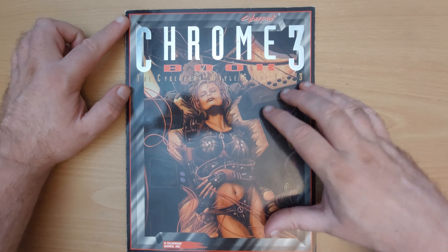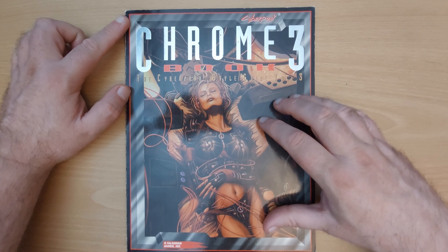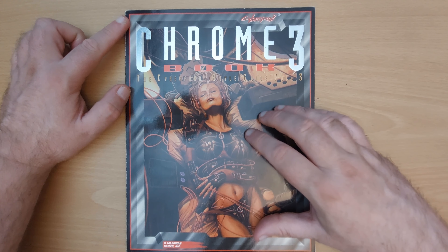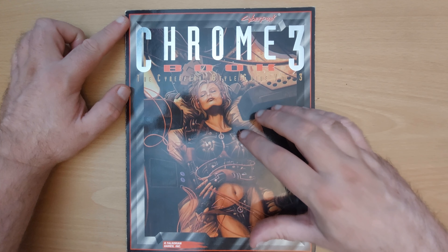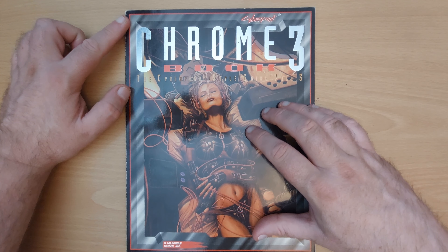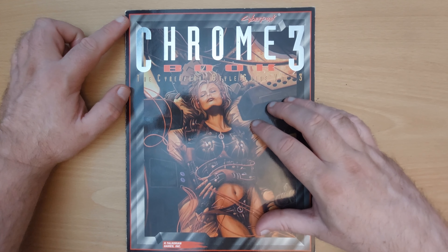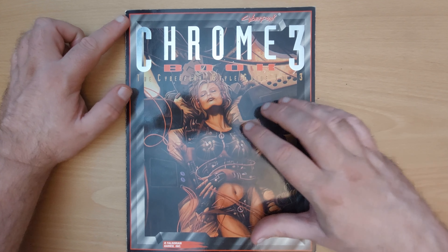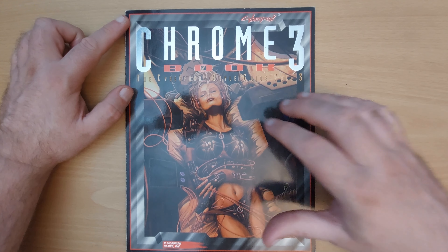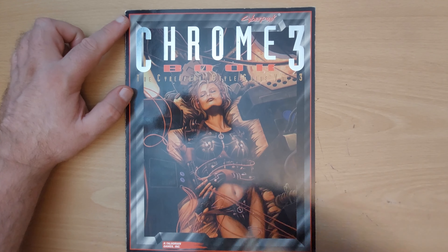These books were all about that. While there was cybernetics in them, the first Chromebook was mainly cool cars, cool bikes, cool fashions — there was a bunch of useful tech in there too, but most of it was about style. Chromebook 2 moved away from this and Chromebook 3 has moved quite a distance. There is no fashion section in this book at all.